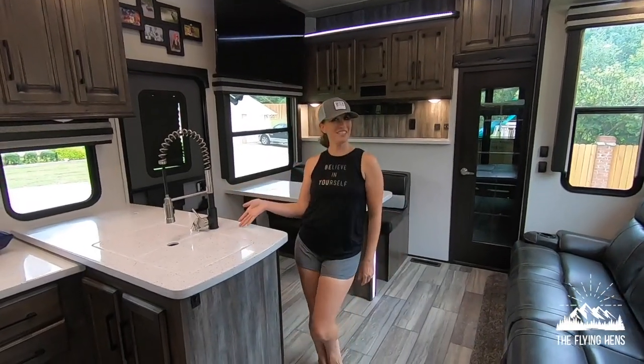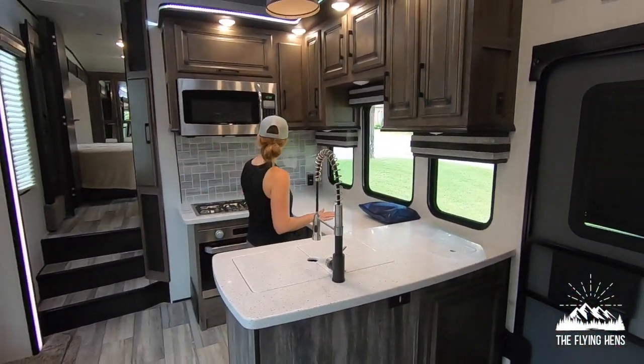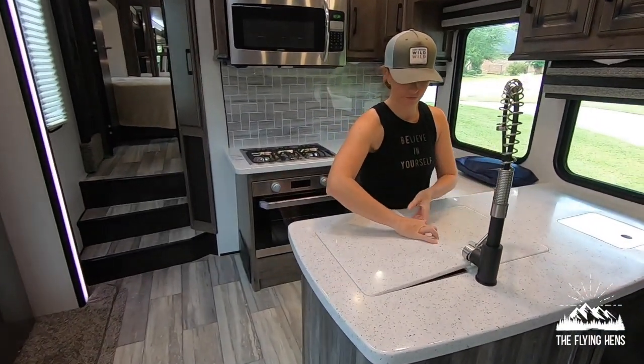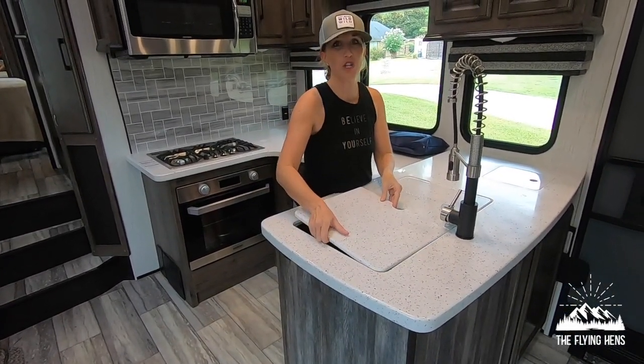Over here is our kitchen. I really loved all of the counter space — which is amazing counter space in an RV. We have a sink cover. It's a full-size sink. Love that. We can bathe our dog.